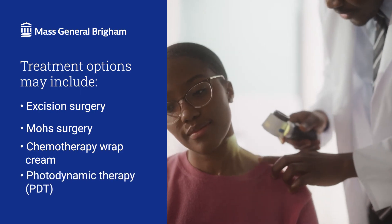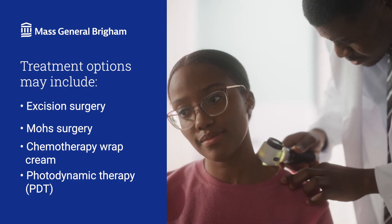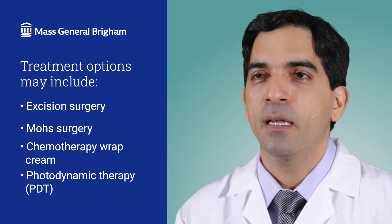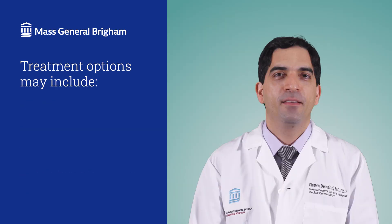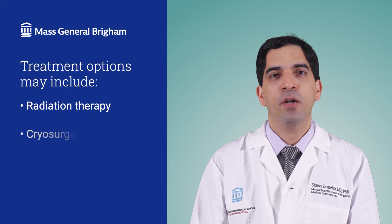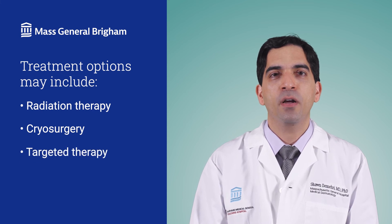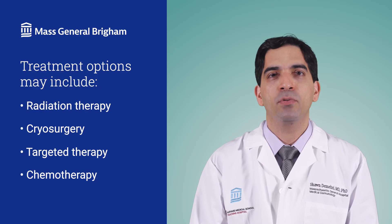Photodynamic therapy, or PDT, is another advanced cream-based drug we use — it's activated by light to destroy tumor cells. More recently, we have actually developed a topical immunotherapy that has shown high effectiveness in removing tumor cells in the skin. Other treatments include radiation to destroy tumor cells, cryosurgery where we use liquid nitrogen to freeze and destroy the tumor cells, and targeted drug therapy or systemic chemotherapy to destroy cancer that has spread to other areas.